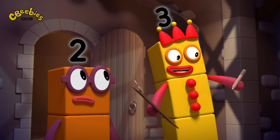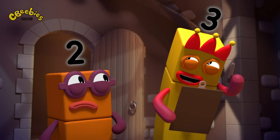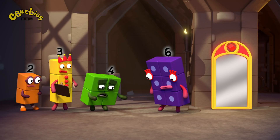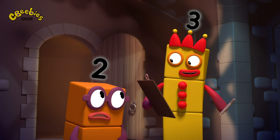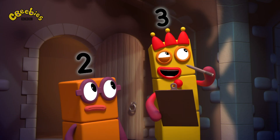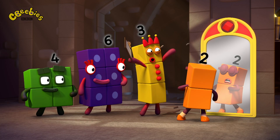Alright then, we've got 2, 3, 4, then 6. Oh no! We're missing five. How many lots of who is five? Hmm, let's try... you! Three lots, please.